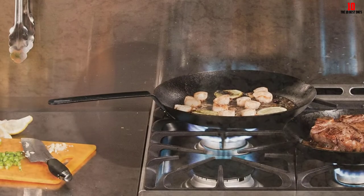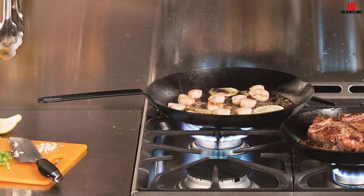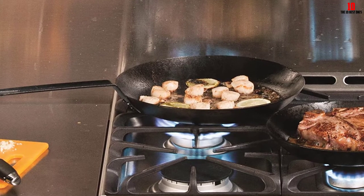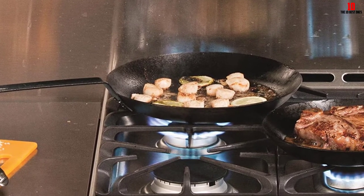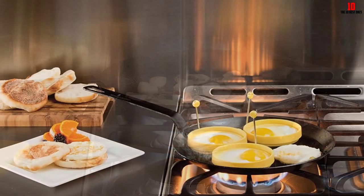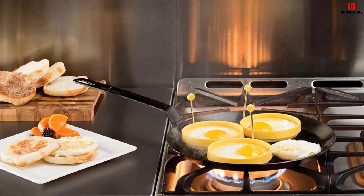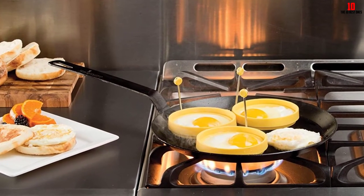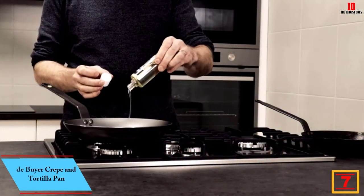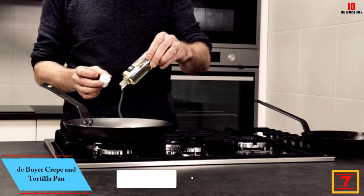Like any great carbon steel pan, the Lodge takes a little upkeep — regular seasoning is key, along with wiping it down with a paper towel and avoiding soap and water. The only gripe worth mentioning from otherwise positive user reviews is the roughness of the cooking surface, so do your due diligence.